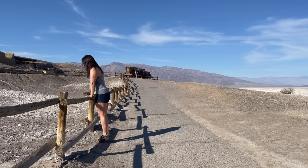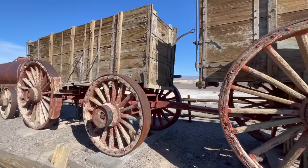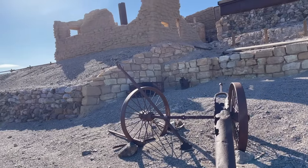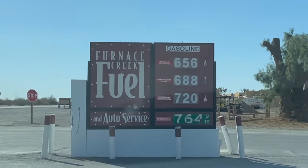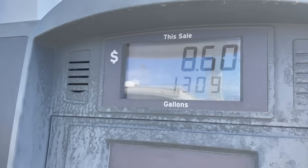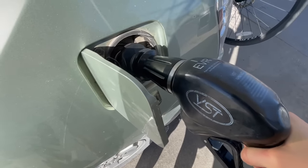Second stop of the day is Harmony Borax Works. This was Death Valley's first borax operations from 1883 to 1888. A lot of people came here looking for gold and other metals, but here they found borax. This is painful even just to lift the lever. Does this also want to make anyone cry? We're going to get every last drop that we can.